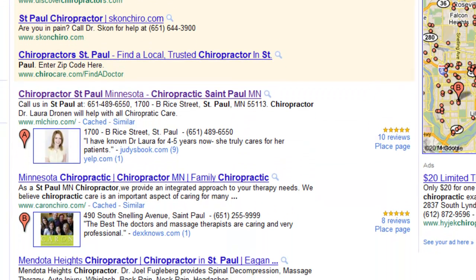Well, the most important thing to know is that Google crawls trusted online review websites. For example,